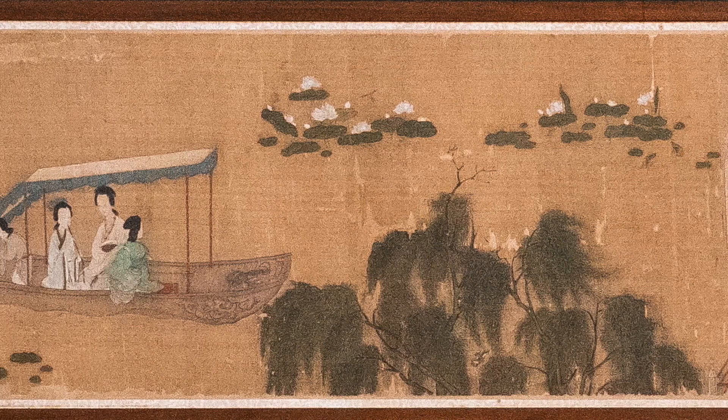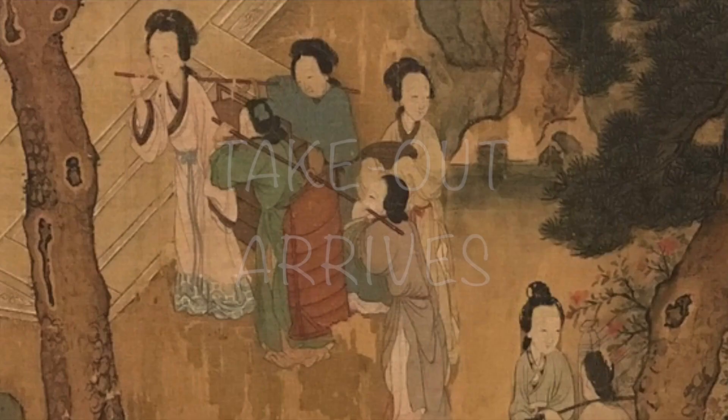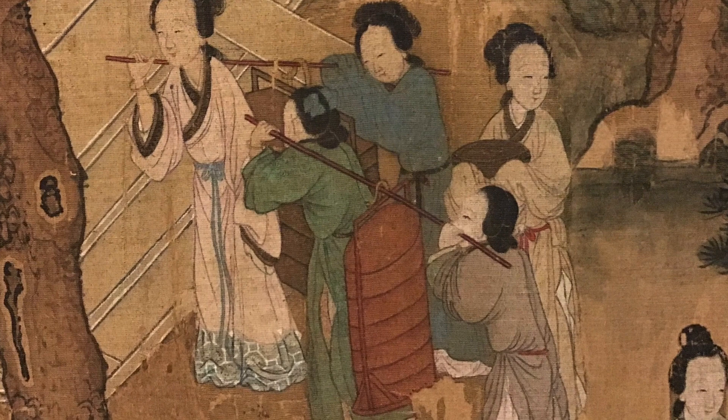Let's take a look at the action taking place in this hand scroll. We will explore it by beginning on the right and moving to the left — the same way it was meant to be unrolled and viewed in China. Takeout arrives: here we see women carrying in food and dishes for picnicking.